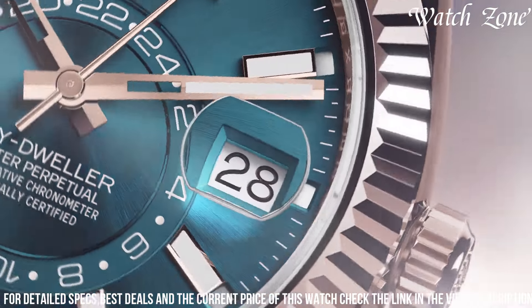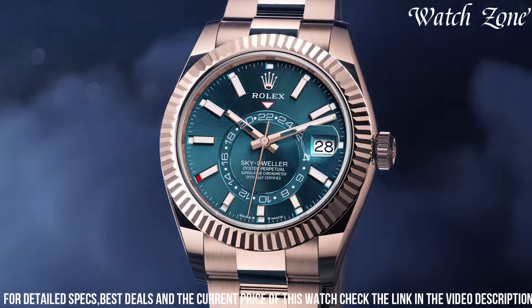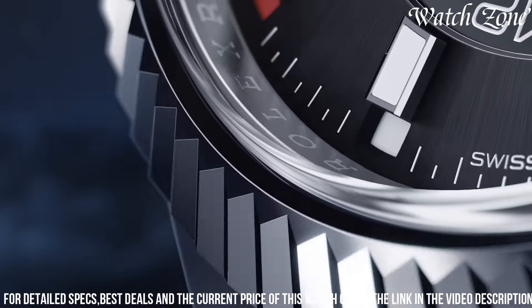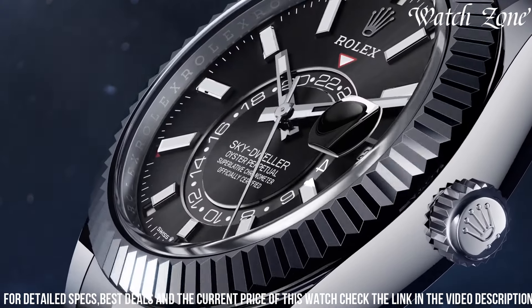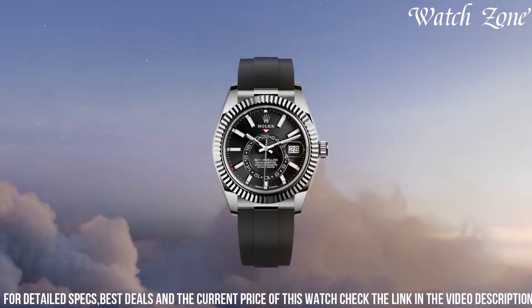The Sky Dweller also boasts a unique annual calendar function, displaying the date and month, making it perfect for frequent travelers. With its water resistance up to 100 meters, it is suitable for swimming and snorkeling. Embrace the world of luxury and functionality with the new Rolex Sky Dweller, a true masterpiece of horology.